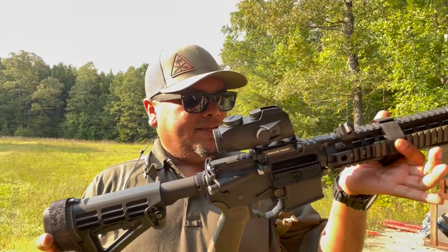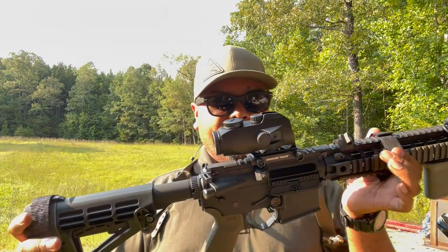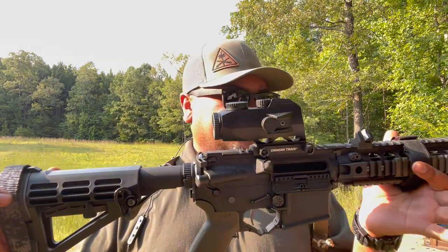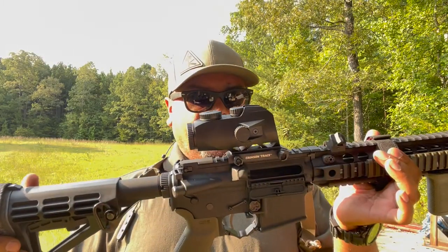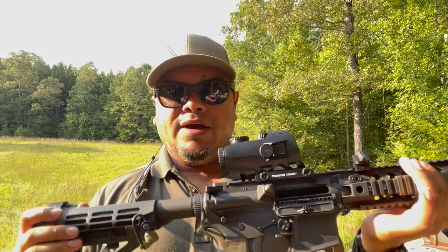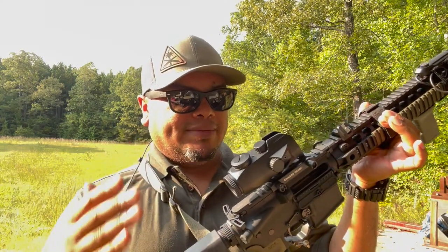All right guys, the Battle Sight from Crimson Trace — I really like it. The optic and the reticle are very easy to pick up. It's a very nice, well-built, robust optic in my opinion. It's great for CQB type shorties like this or anything in that nature — definitely something you can use.